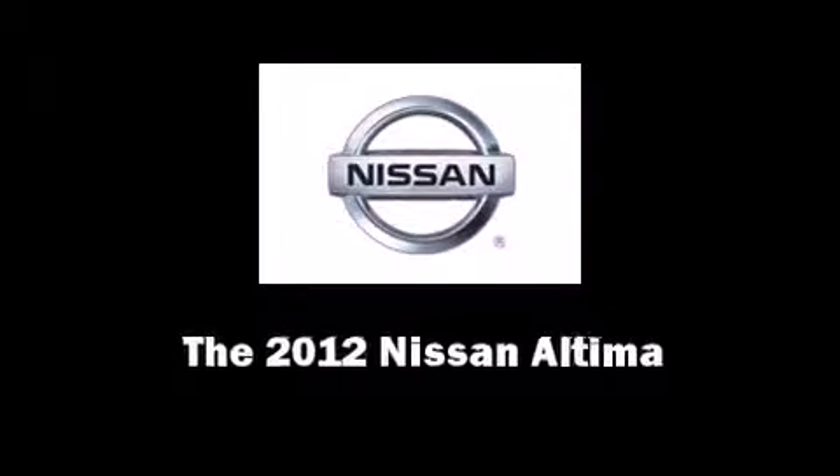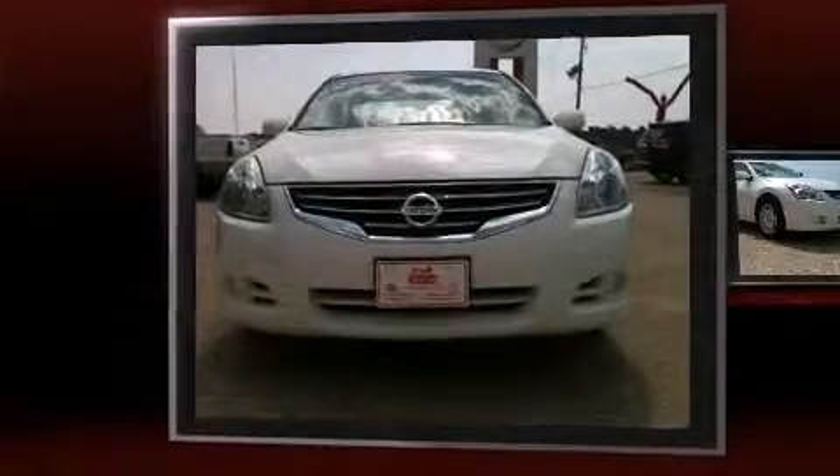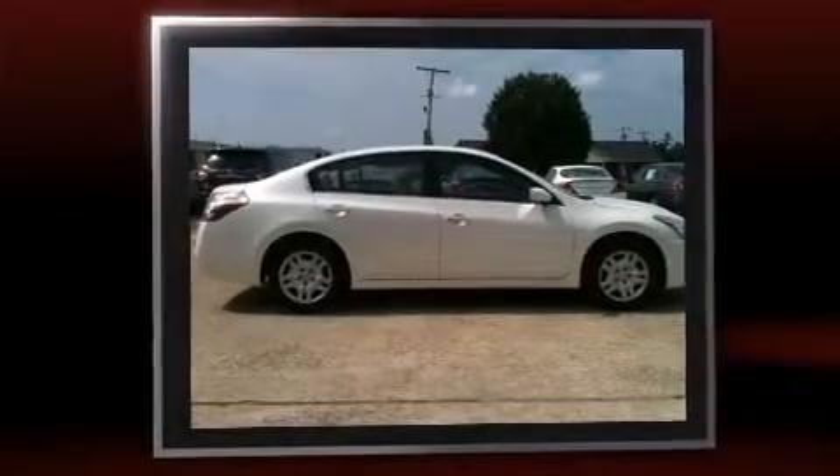Introducing the 2012 Nissan Altima. This four-door, five-passenger sedan still has less than 25,000 miles. It features a front-wheel drive platform, an automatic transmission, and a 2.5-liter four-cylinder engine.